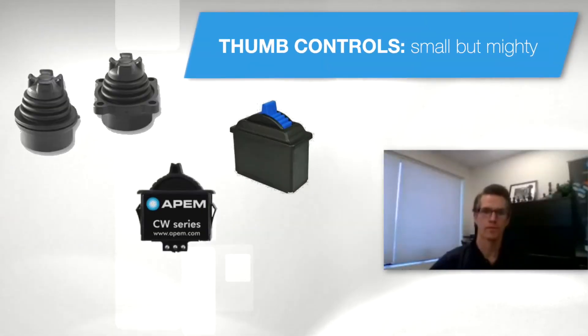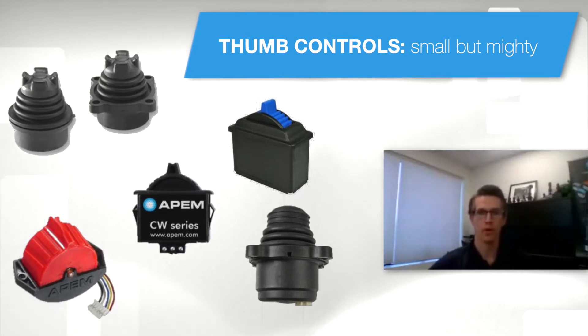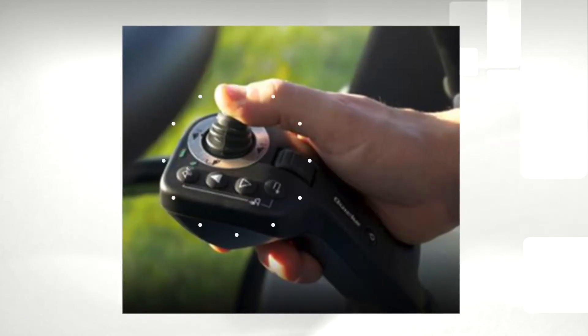Hello everyone and welcome to today's webinar. My name is Mark Peterson and I will be overviewing the industry's broadest line of miniature joystick controls. Today's webinar is titled Thumb Controls: Small but Mighty.